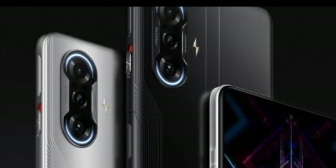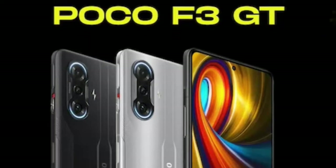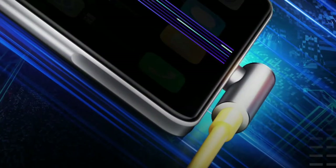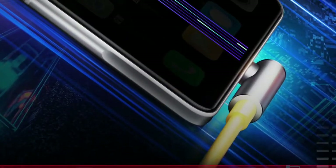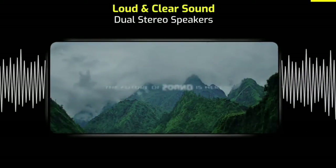Storage options include 8GB RAM variants. The phone comes in gunmetal silver color with a Type-C charging port. It features magnetic buttons for gaming grip, two magnetic buttons, and stereo speakers.